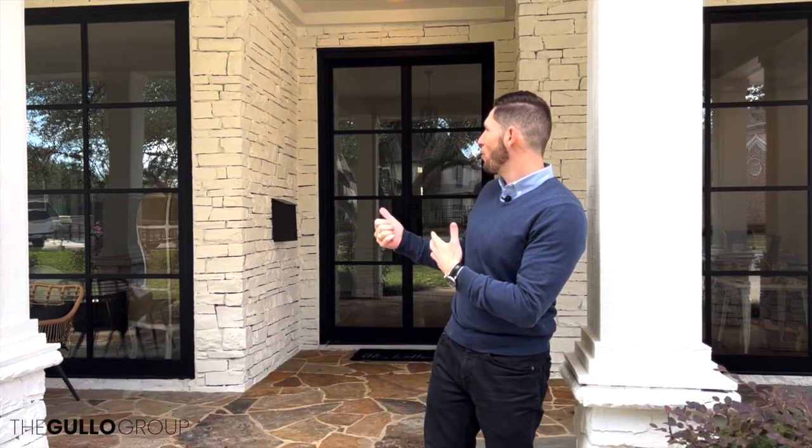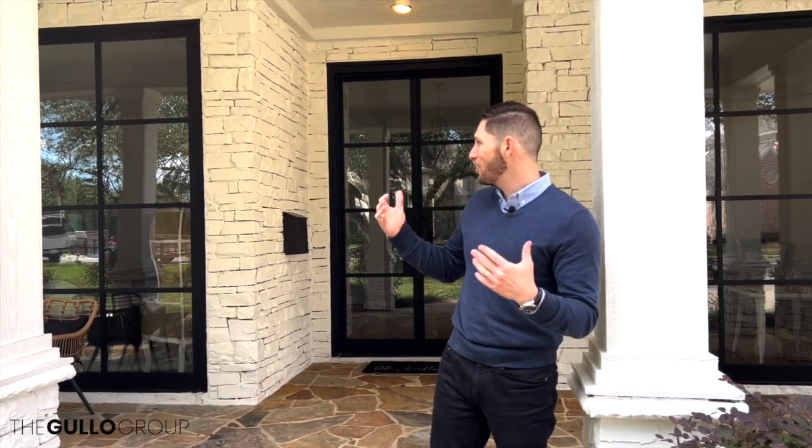Completely transformed the home with the new garage doors and the paint and of course these iron windows. They were custom built in Mexico through a company out of Austin and we just had them delivered and installed.